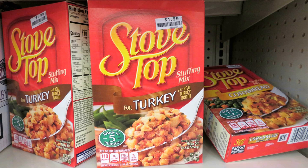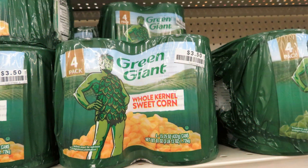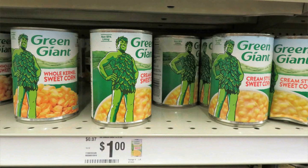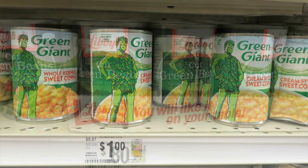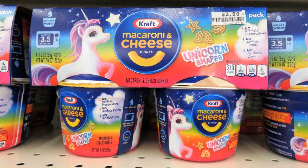Stovetop stuffing comes in turkey and cornbread varieties. Look at the price of canned vegetables — four cans of kernel corn for $3.50, though in some areas that's a good buy. Green Giant corn is a dollar each if bought singly, making the four-pack less of a deal. Libby's green beans are only 80 cents.